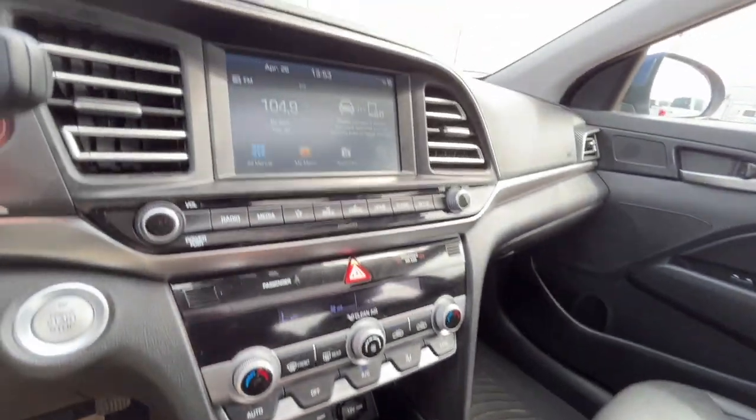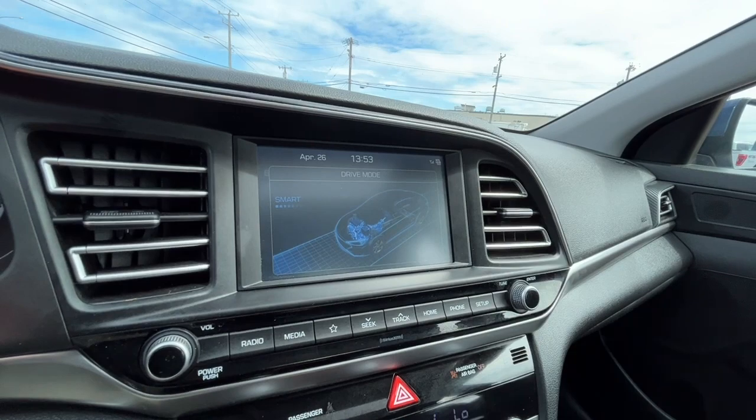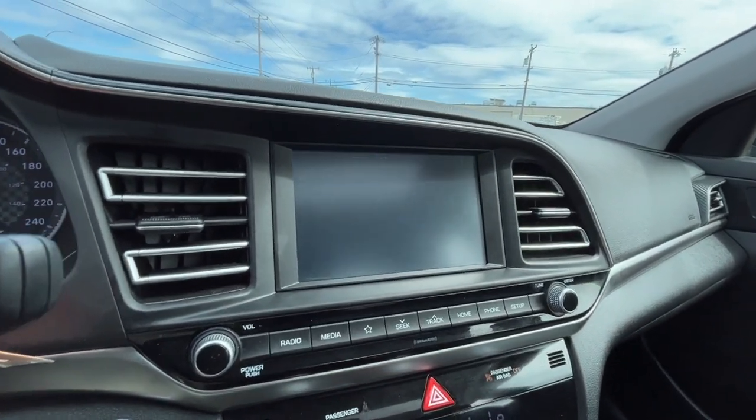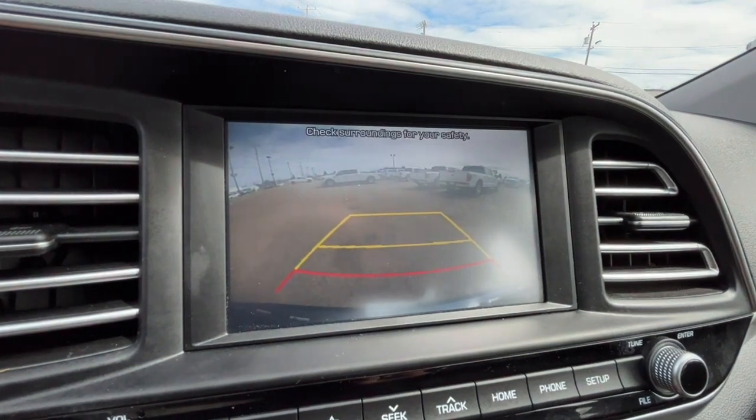Here we have our driving modes which include normal, sport and smart mode. And here's our reverse camera.